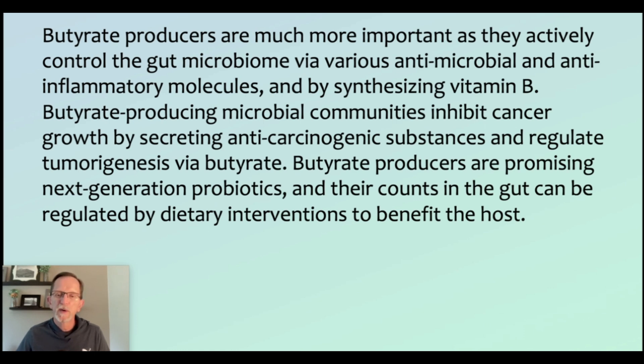I pulled this off a research paper — a quick summary of what butyrate is: 'Butyrate producers are much more important as they actively control the gut microbiome via various antimicrobial and anti-inflammatory molecules. By synthesizing vitamin B, butyrate-producing microbial communities inhibit cancer growth by secreting anti-carcinogenic substances and regulate tumorigenesis via butyrate. Butyrate producers are promising next-generation probiotics, and their counts in the gut can be regulated by dietary interventions to benefit the host.' So diet, supplements, and in some cases probiotics can all increase something as beneficial as butyrate.